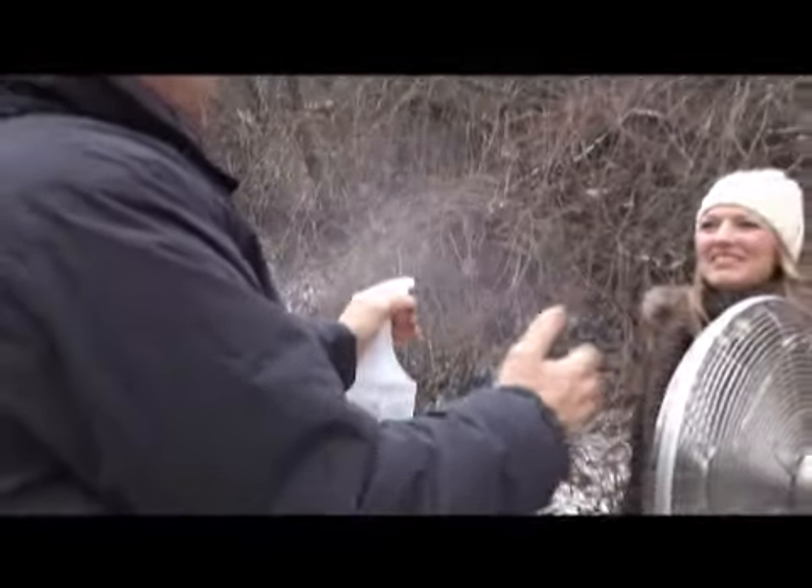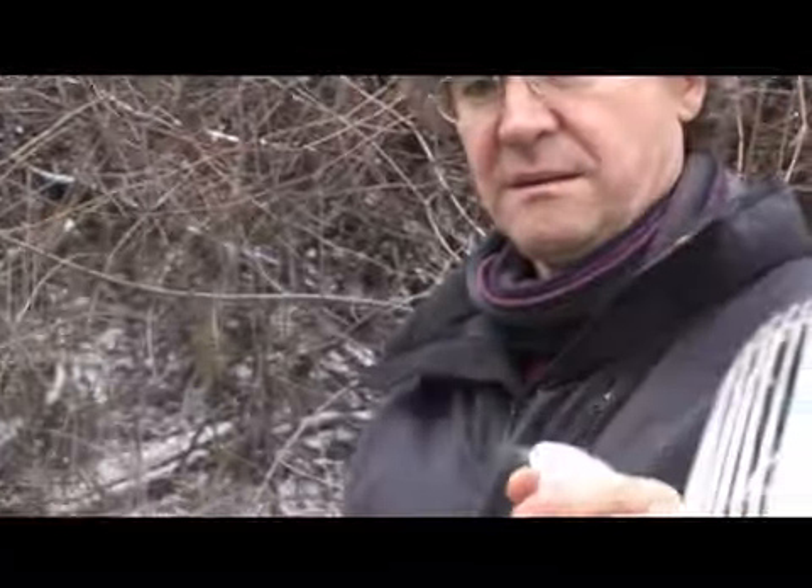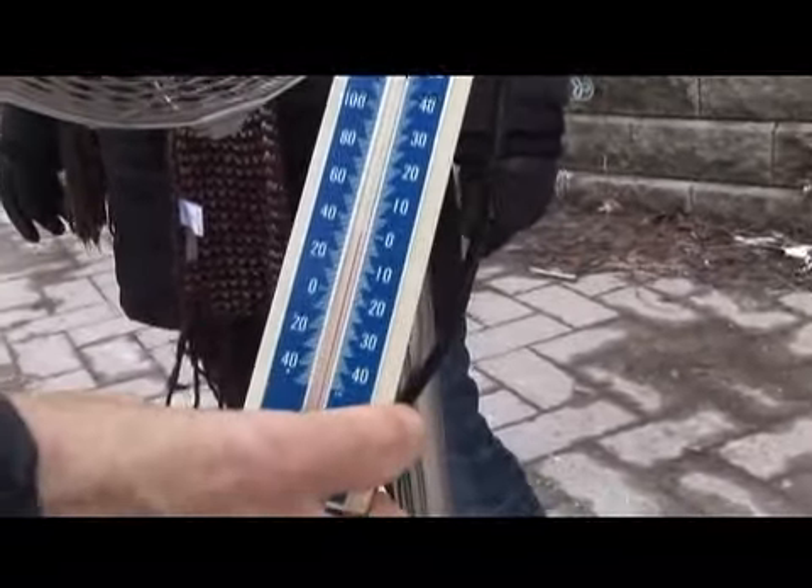Well, what you need for snow is moisture, you need teeny little bits of dust that the moisture can form around, and you need cold. And depending on how much water vapor there is and the temperature, you'll get a variety of snowflake shapes — from little crystals, the familiar snowflake shapes, to little columns, to little icy bits.